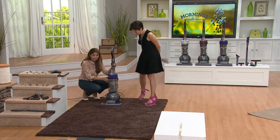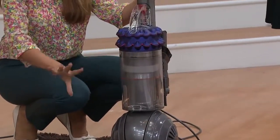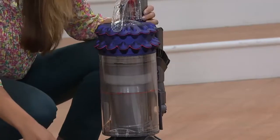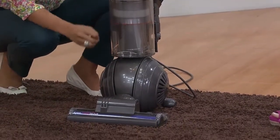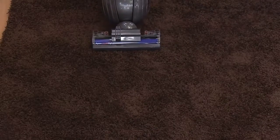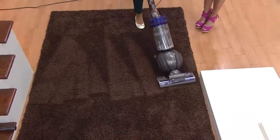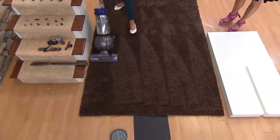So back to the kinetic technology — it is also two-tier radial root cyclone technology. Beyond that, these are actually the fastest-spinning cyclones we have ever developed. The reason why that's important is because the faster they're spinning, the more microscopic dirt and dust you're actually going to pick up out of your carpets. When you're vacuuming, don't you want to get up as much dirt and dust as possible? That's what this does. We're an engineering and technology company first and foremost — kinetic technology took us two decades to come up with.